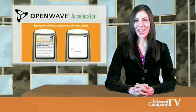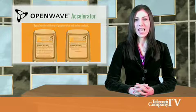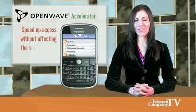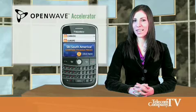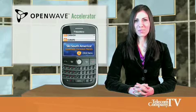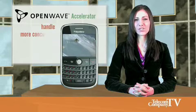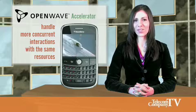Fortunately, there is a solution. OpenWave Accelerator reduces service latency by applying content compression and caching techniques to speed up access and content delivery without affecting the visual quality. By optimizing the volume of data per transaction and the number of transactions necessary to deliver content, the network can handle more concurrent interactions with the same resources so that less network shortages impact the billable traffic.